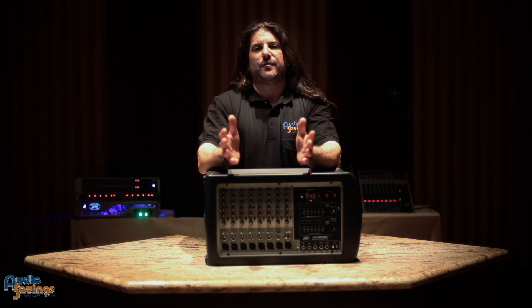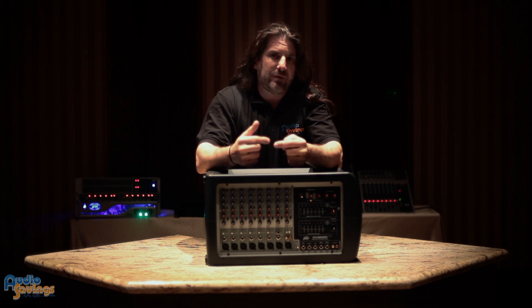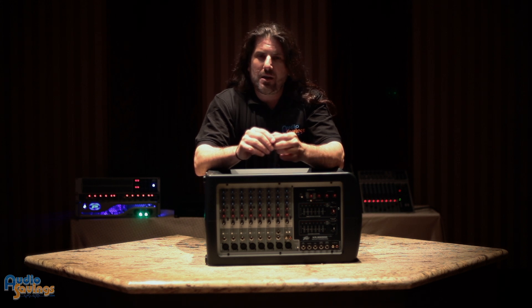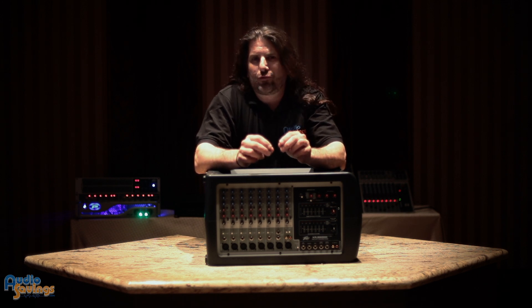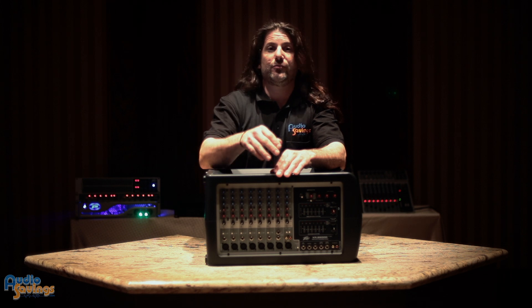So if you look at an amplifier and they say it's 2,000 watts peak — that's actually a 500-watt amplifier. You halve it for program: 2,000 to 1,000. Then halve it again for RMS: it's 500 watts. Please be careful. When you're looking at an amplifier, powered mixer, or powered speaker, make sure you're getting true RMS power, not program or peak, because we're talking apples and oranges.